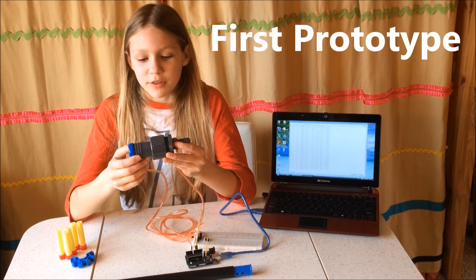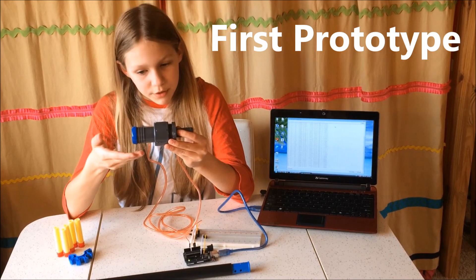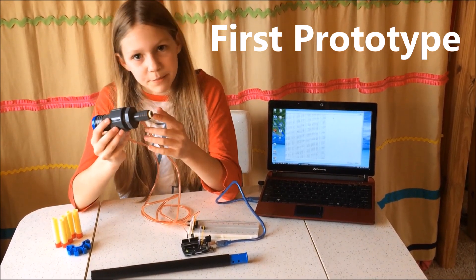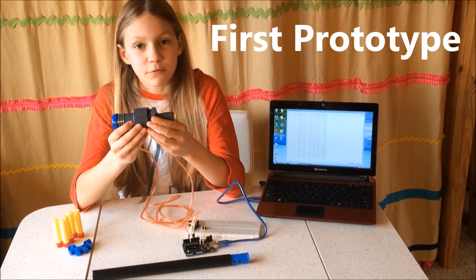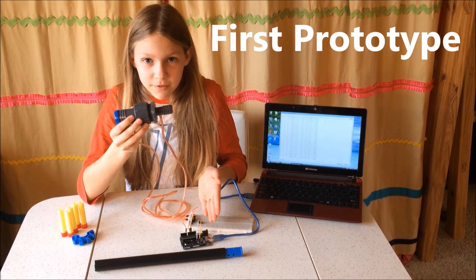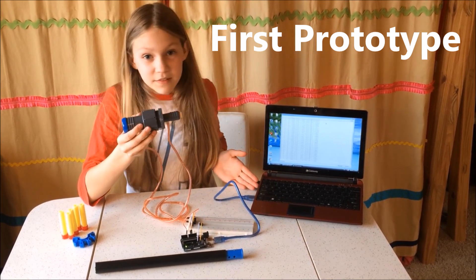Currently my prototype works by measuring the differential air pressure blown through a venturi tube. The venturi tube starts off with a larger diameter and ends in a smaller diameter, causing the air pressure change as it is forced into a smaller space. My sensor picks up this difference and reads it through a programmable Arduino interface, which is then displayed on this laptop.